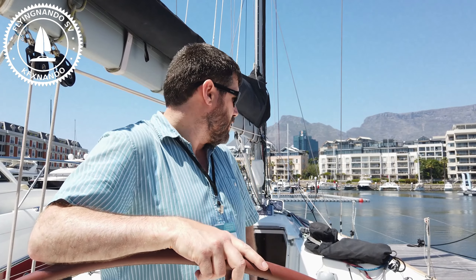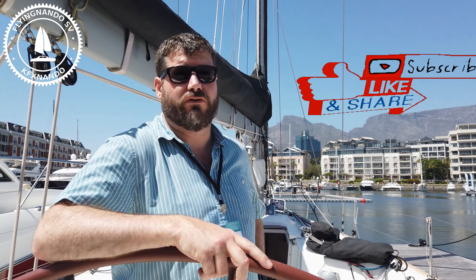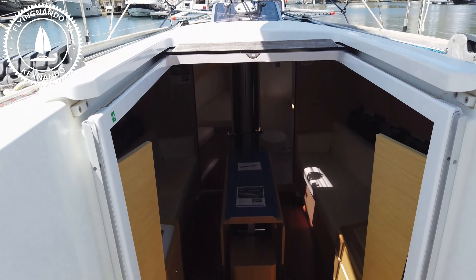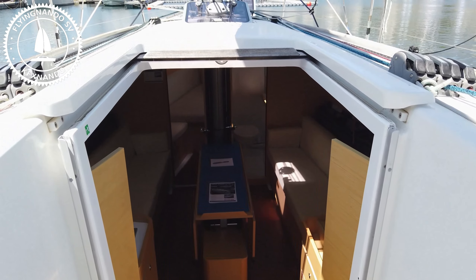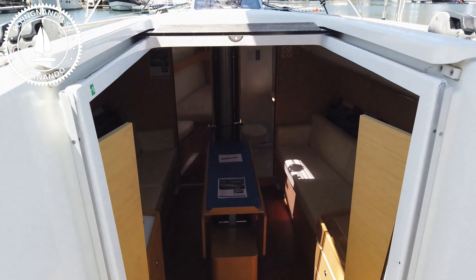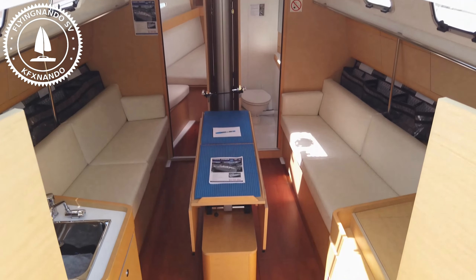You see you've got a 2014 model and she's in excellent condition. It's Chris — I'm Mike. Chris is the yacht broker. Go have a look around — three double cabins.